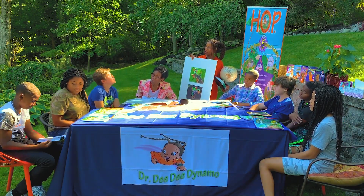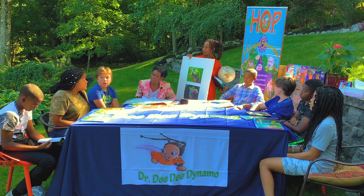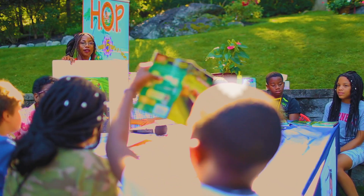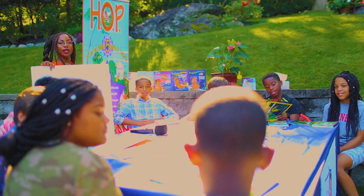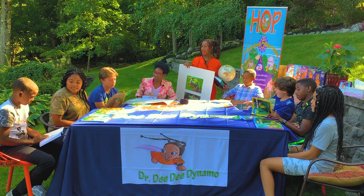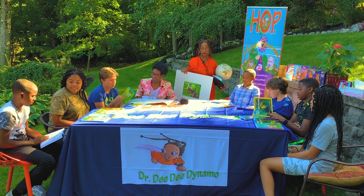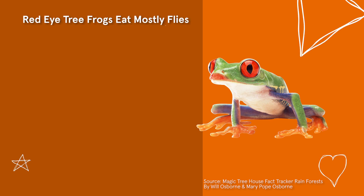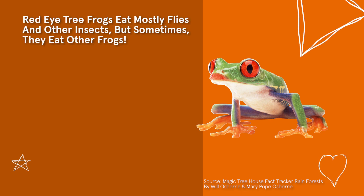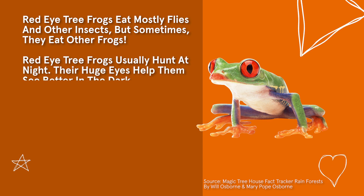Any other things that stand out about this tree frog? Oh, Lucas has found some information on the tree frog. Lucas, can you read us that information? Red-eyed tree frogs mostly eat flies and other insects, but sometimes they eat other frogs. Red-eyed tree frogs usually hunt at night — their huge eyes help them see better in the dark.